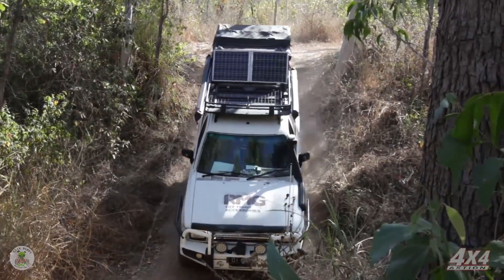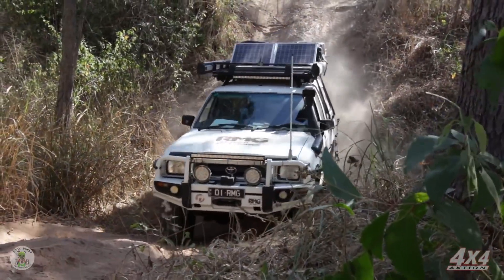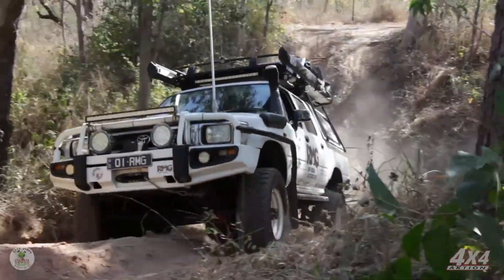Now it's time for the guys in the RMG rig to give this one a crack. They're in an old live axle Hilux, so not much is going to bother them on this one.